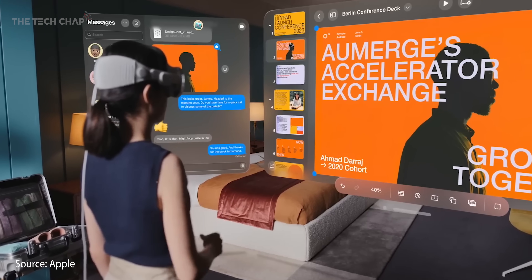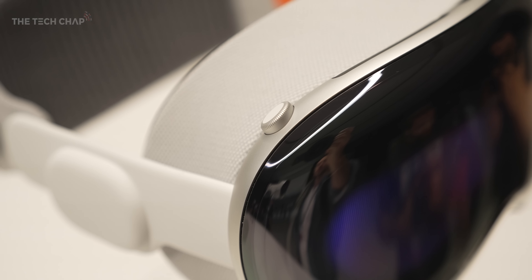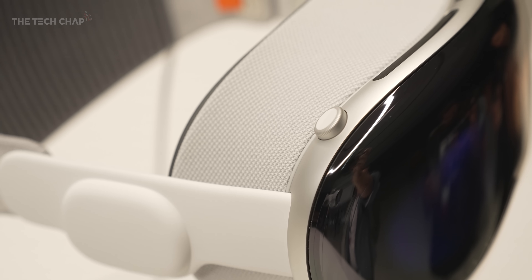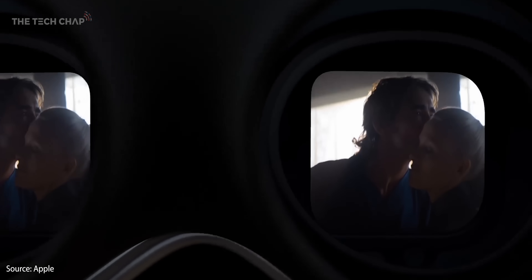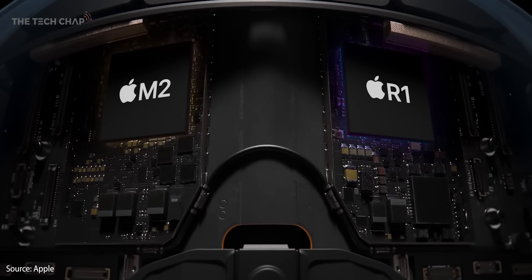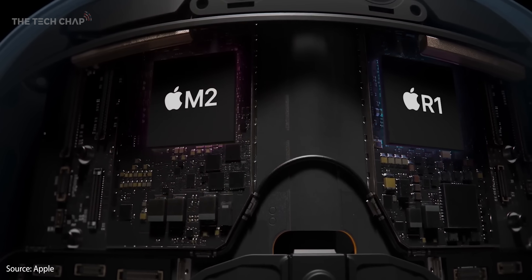You can tell they've thrown the absolute kitchen sink at this in terms of R&D and resources — there's inspiration from every product category. You've got the digital crown from the Apple Watch on the top of the headset, which adjusts the immersion and the environment. You've got incredibly high resolution displays — 4K per eye. The M2 chip powers it, which is the same architecture you'll find in the MacBooks, though no doubt a lower power version, along with a new R1 chip which handles all the processing of the crazy amount of sensors.